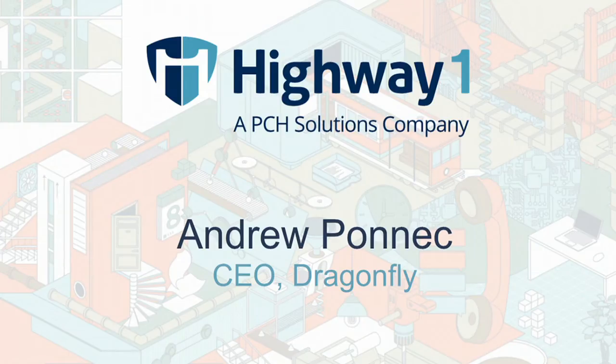And now we're going to head out of the home and into the solar fields. Please welcome out the CEO of Dragonfly, Andrew Ponick. Thank you, Brady, for the introduction.